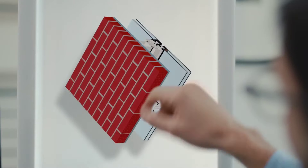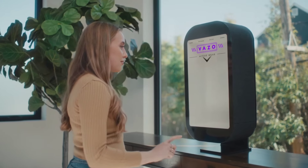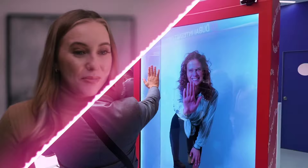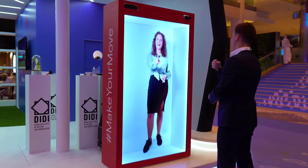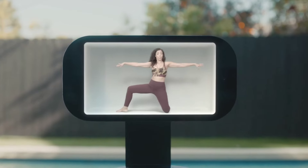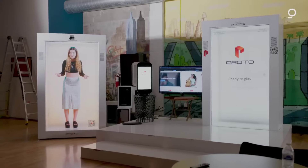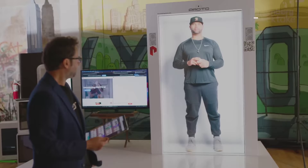Now you can talk to a hologram of your interlocutor thanks to the innovative invention Holobox. This device is a rectangular box the height of a person, with which you can see a three-dimensional image of a person located in another city or country. This phone booth of the future works using special software that analyzes the video signal from the camera and converts it into a hologram. The hologram is transmitted over the internet to another Holobox, where it is displayed on a transparent, anti-glare screen. The developer also offers a smart model that can be placed on a table or shelf and can communicate with holograms on a 1-to-4 scale.